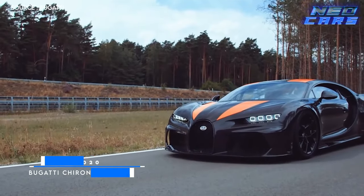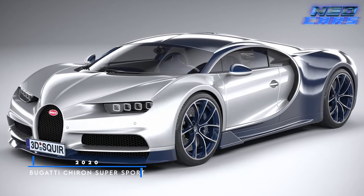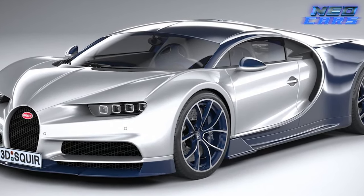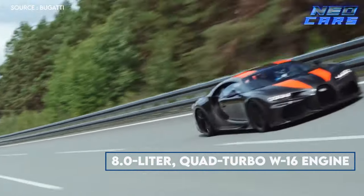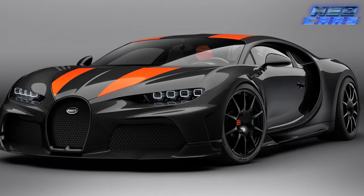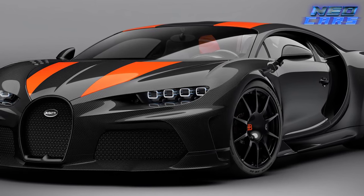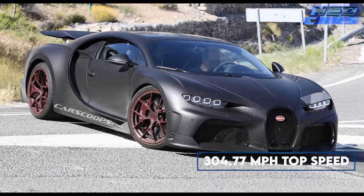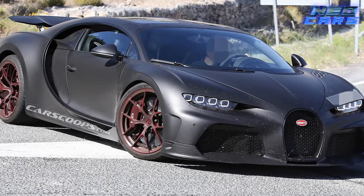Now we've landed in 2020, and Bugatti said 'hold my champagne' and rolled out the Chiron Supersport 300+. The numbers this car puts up are downright calculative — we're talking an 8.0-liter quad-turbo W16 engine pushing out 1,577 horsepower. It doesn't just flirt with 300 miles per hour, it blows past it. On a test track in Germany, it clocked a heart-stopping 304.77 miles per hour. It's so fast that by the time you finish saying its name, it's already crossed the finish line.